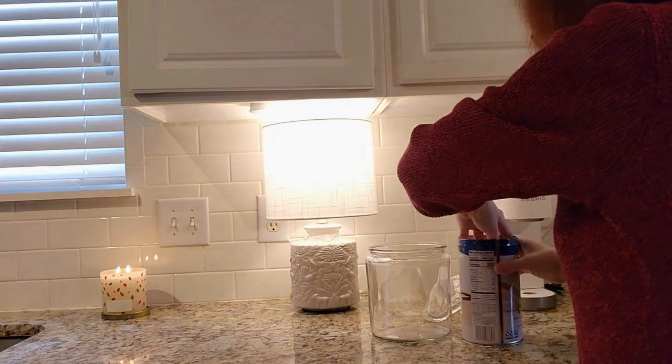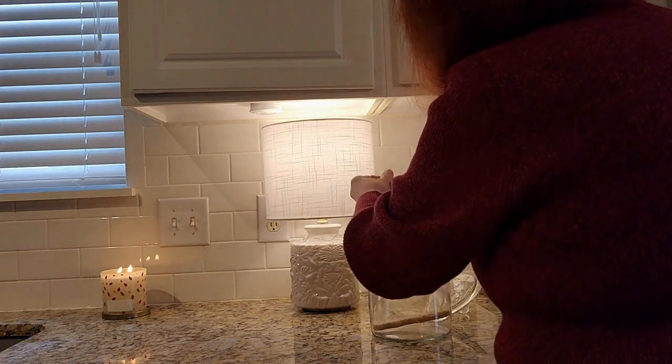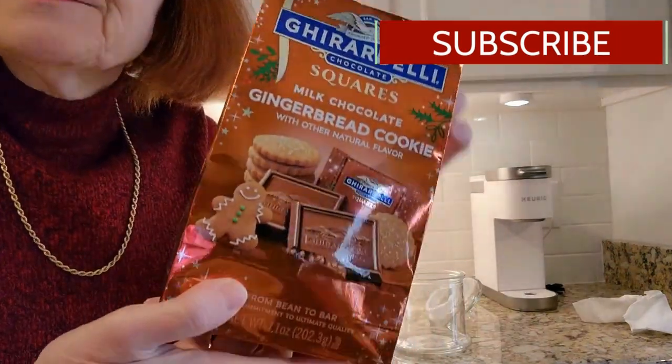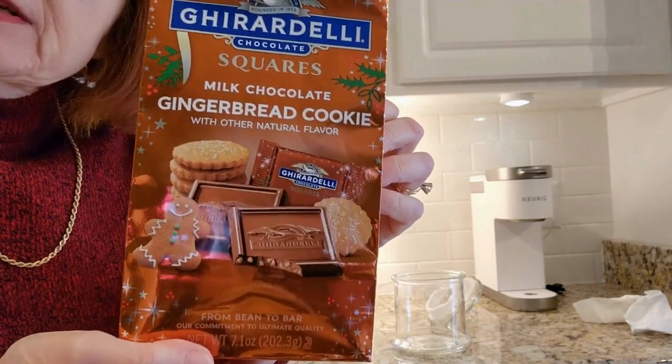Next I have these Ghirardelli milk chocolate gingerbread cookies — how nice, right? These are lovely, it's great chocolate too. So I'm going to pop these in a jar as well.